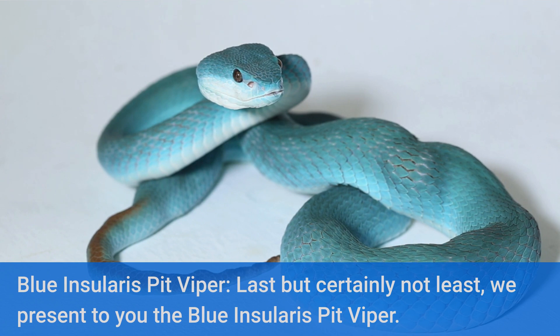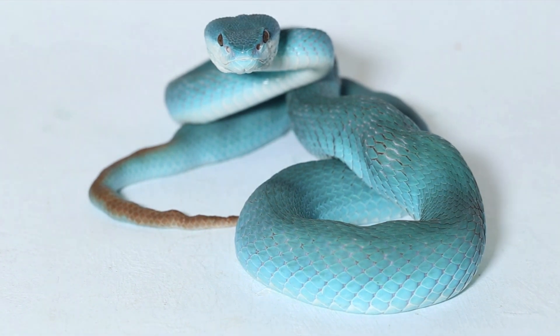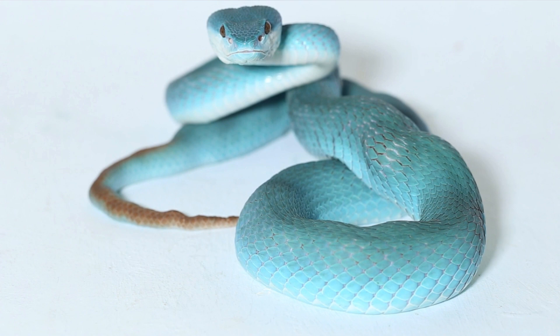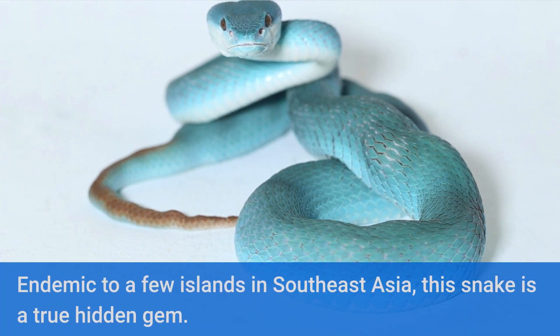Last but certainly not least, we present to you the Blue Insularis Pit Viper. Endemic to a few islands in Southeast Asia, this snake is a true hidden gem. Its stunning blue coloration, coupled with its intricate scale patterns, gives it an otherworldly appearance.